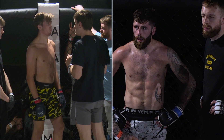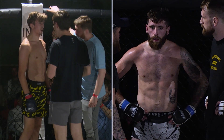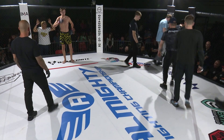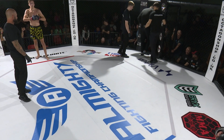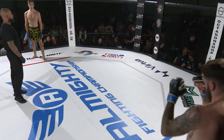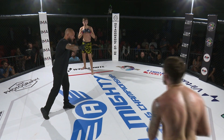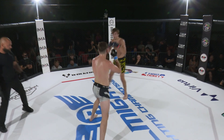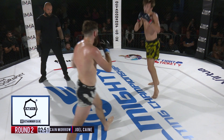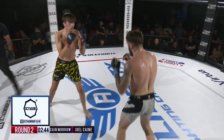Good first round — please sir, can I have some more? We've had a few like that tonight. Went a little bit everywhere. Some power in those hands from the Carlson Gracie man. But Joel Kane — beautiful, I mean the way he stepped over into that mount was just incredible, like Morrow wasn't even there. Then Morrow scrambled to get back to his feet. Brilliant. It was a very fast-paced round. I'd like to see more of the pocket stuff.